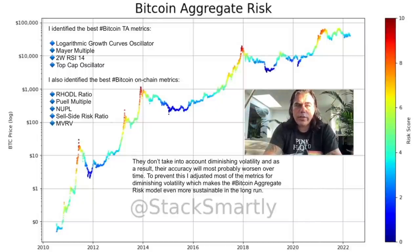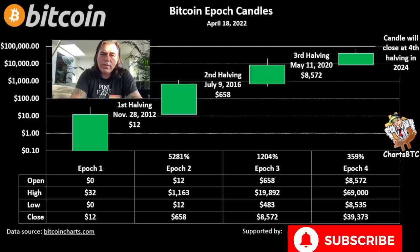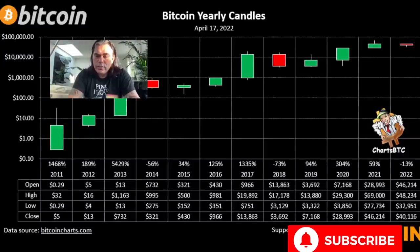Thanks to Stack Smartly for creating that one. Next, this chart is by Charts BTC — the Bitcoin Epoch Candles. Each candle represents one epoch: after the first halving comes the second green candle, then another halving and the third green candle, and now this would be the first fourth green candle, closing somewhere in 2024. These candles are getting smaller in percentage terms — five thousand percent, twelve hundred percent, three hundred fifty percent — but even a little more growth puts us at 100k.